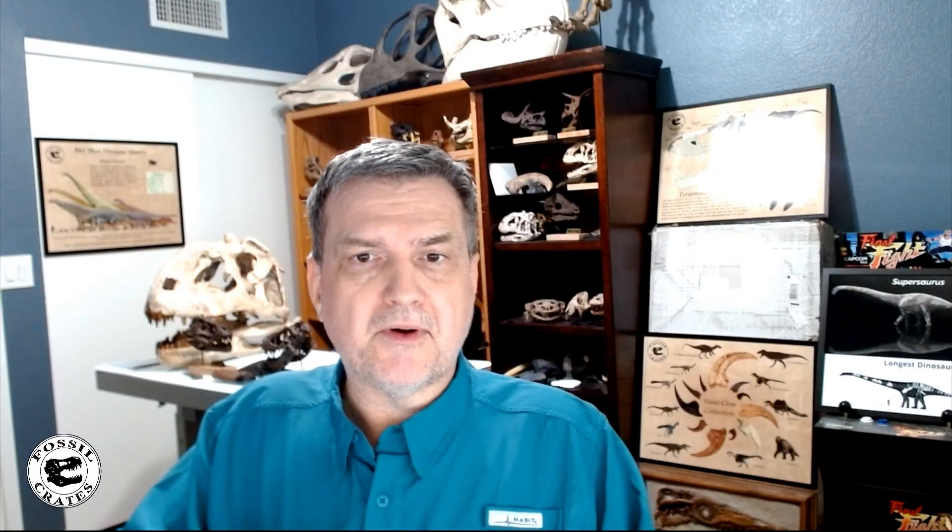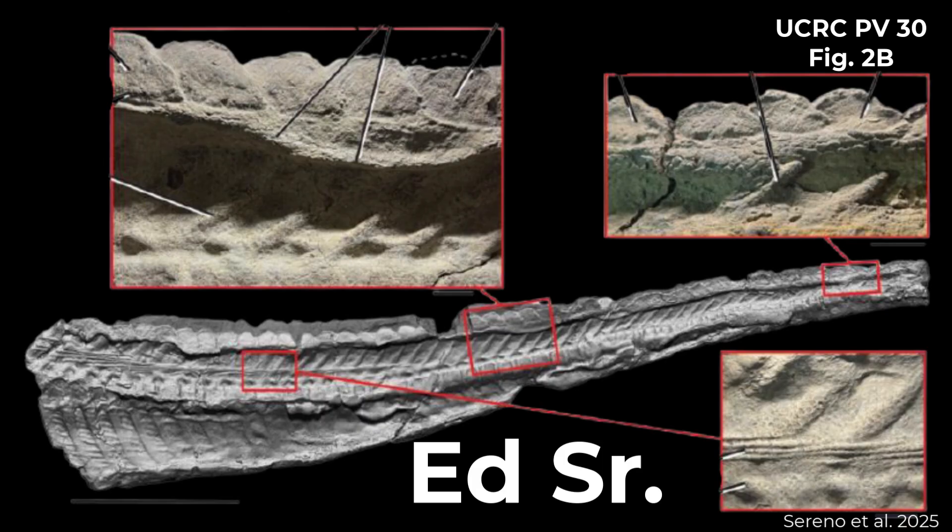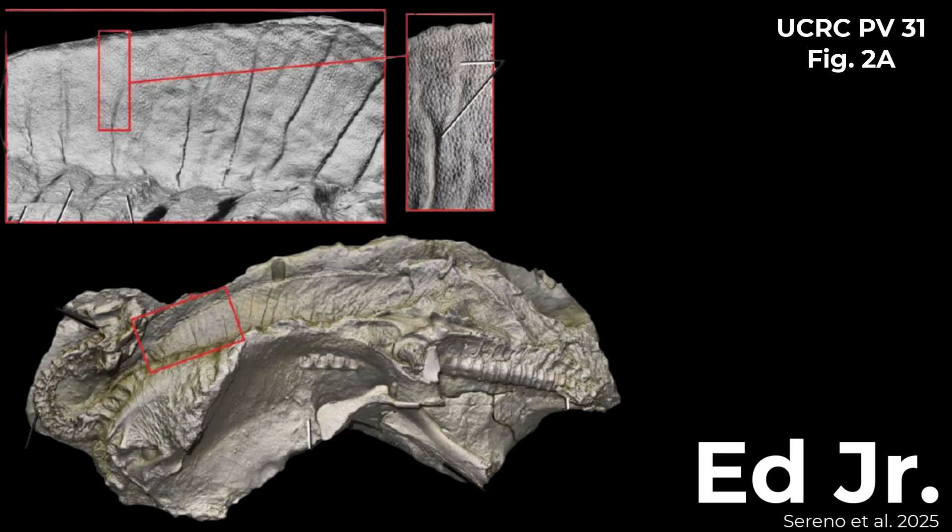The paper covers Edmontosaurus annectens, your classic duck-billed dinosaur from 66 million years ago in Wyoming in the Late Cretaceous. There are some of the most incredible mummy dinosaurs ever discovered, and in particular the specimens discussed are Ed Senior — what they call an early adult, specimen UCRC VP 30 — and Ed Junior, specimen VP 31, an early juvenile and the smallest mummy ever discovered.